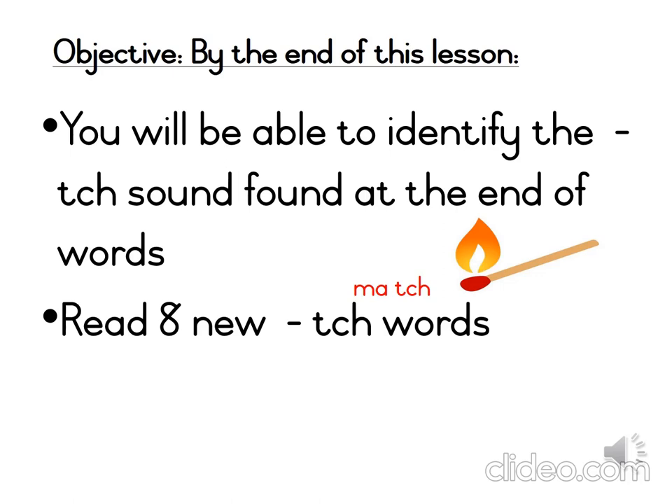You will also be able to read 8 new CH words, like the word MATCH. MATCH.